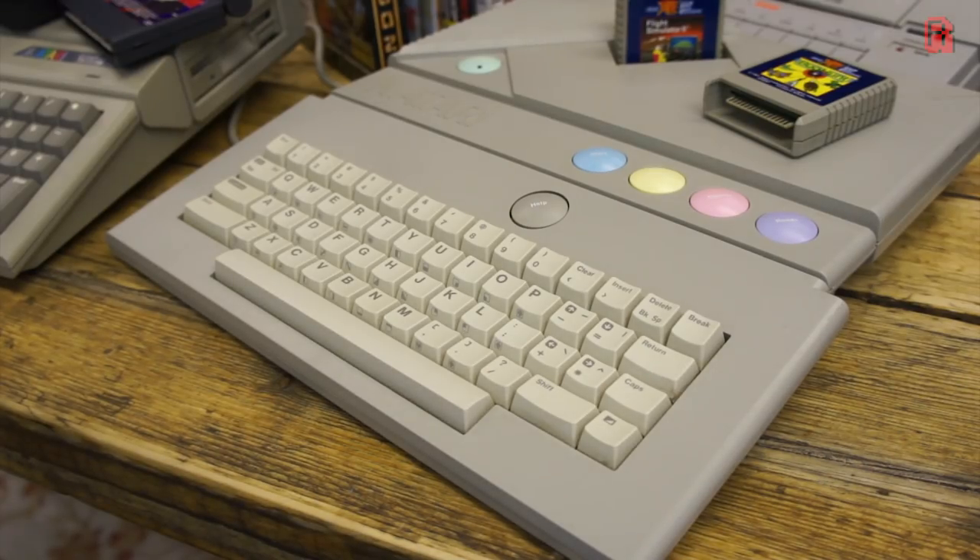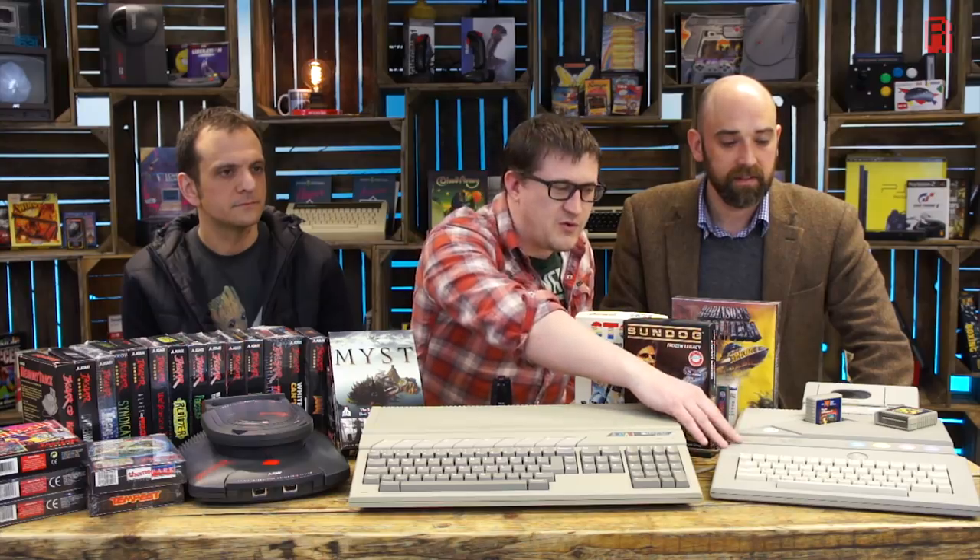So Gary, why don't you talk us through what you've got on the table here today? Firstly, in order, we've got the Atari XEGS, which is the 8-bit one. Rather than having an Atari XL, 800XL, 600 or whatever, I decided to bring this one because it plays the back catalogue — it's an all-rounder when it comes to the 8-bit range. So this is from the 8-bit era.